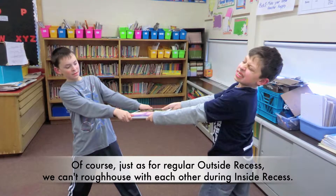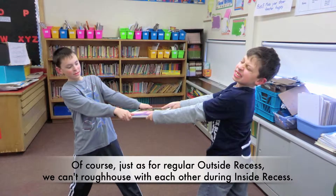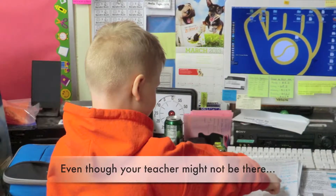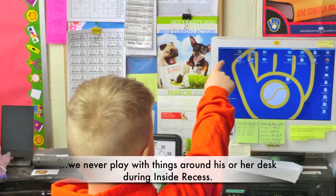Of course, just as for regular outside recess, we can't roughhouse with each other during inside recess. And even though your teacher might not be there, we never play with things around his or her desk during inside recess.